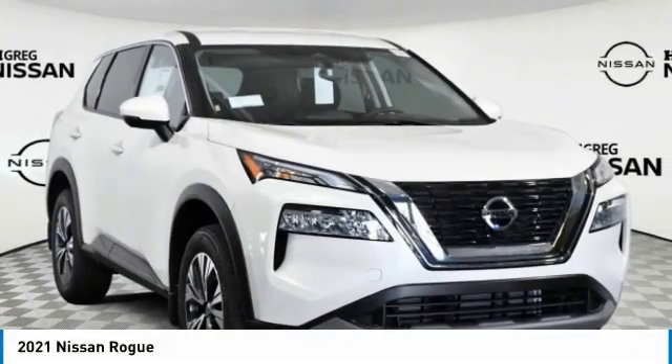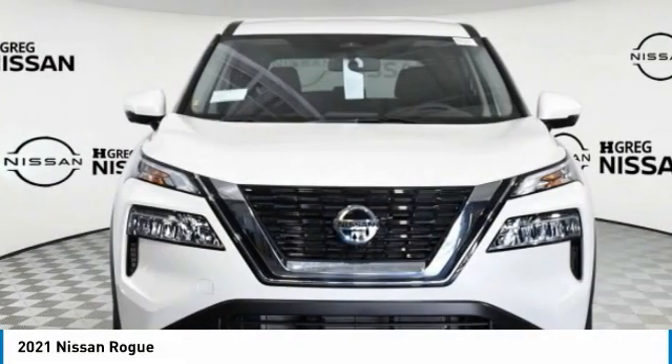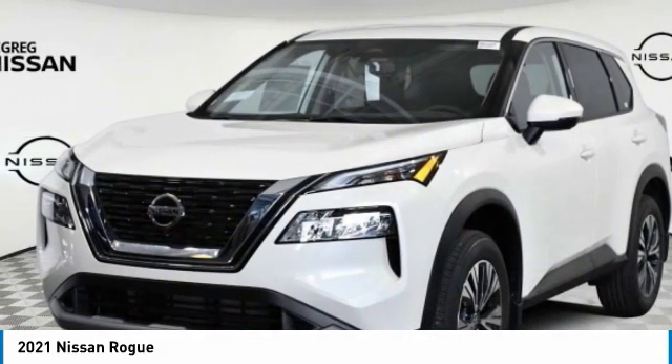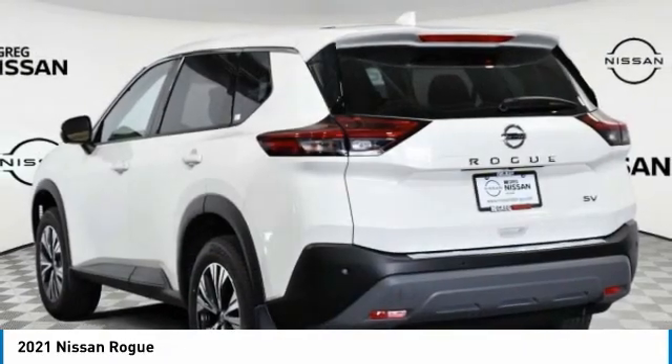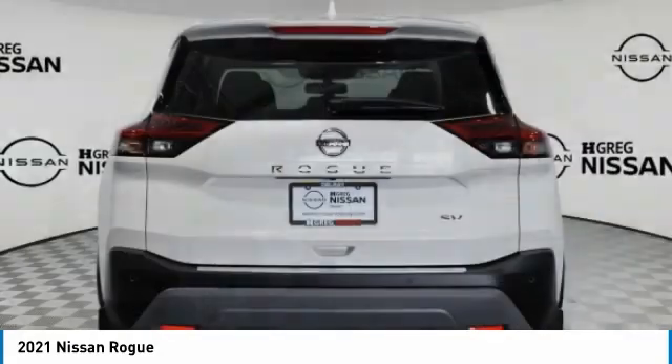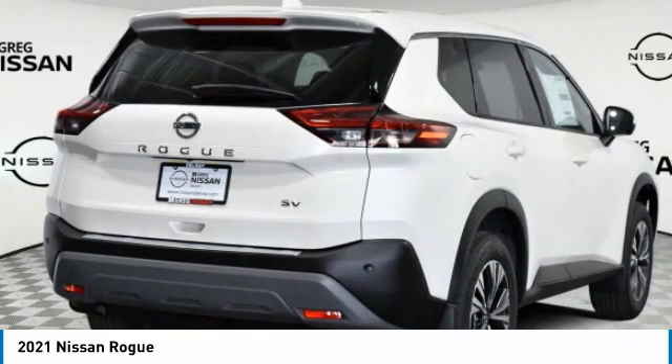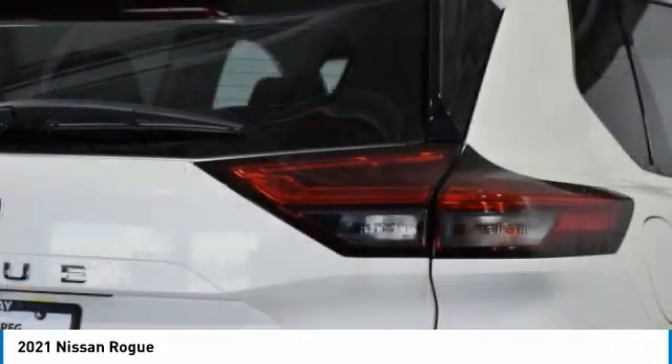You are going to love the 2021 Rogue. The stylish Rogue gets 27 miles per gallon and still boasts nearly 58 cubic feet of cargo space. With a 5-star side impact safety rating and confident handling, the Rogue is more than you expect and everything you deserve.